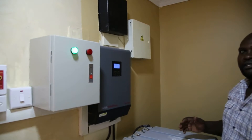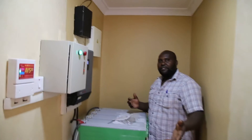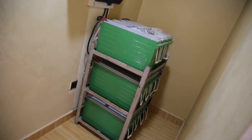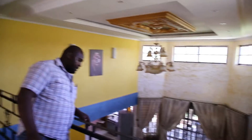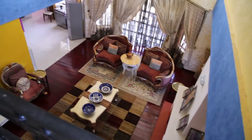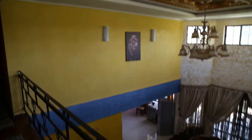Now, the house has an office, kitchen, sitting room, and a few bedrooms. All of this is running on solar. We have the kitchen, the laundry — all that running on solar.